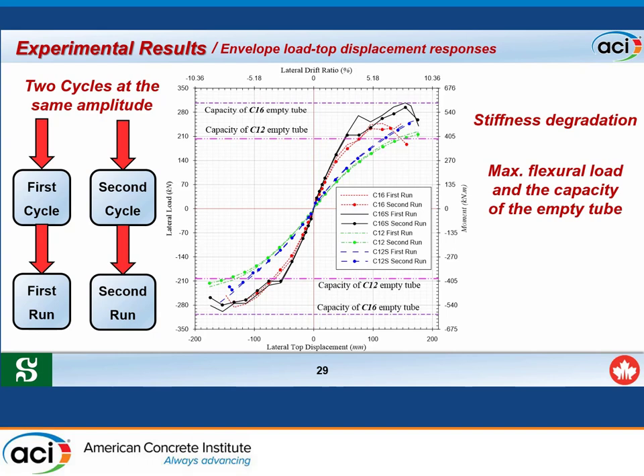For the C16 specimens, C16S (with sand coating) initially exhibited higher stiffness than C16, but after full de-bonding occurred between the FRP tube and the concrete core, both specimens showed the same stiffness, and their failure loads were approximately equal to the capacity of the empty tube.